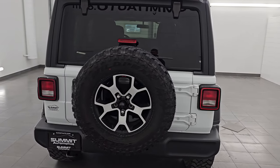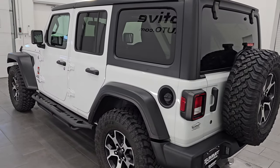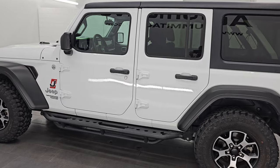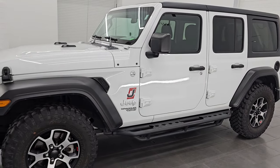It is stock number 14814Z here at Summit Auto in Fond du Lac, Wisconsin. This is a one owner, clean title history all the way from California, and this thing is ultra clean all the way around.